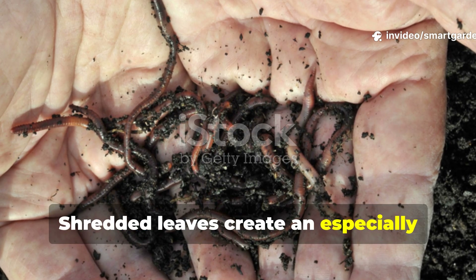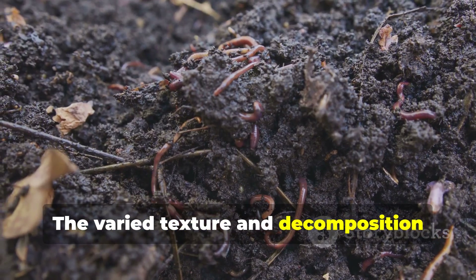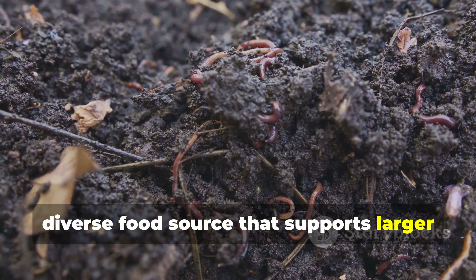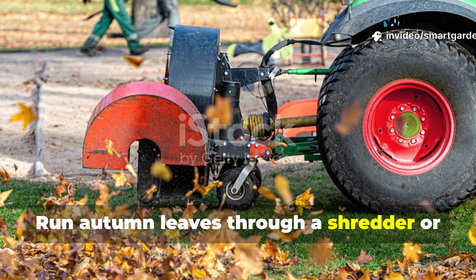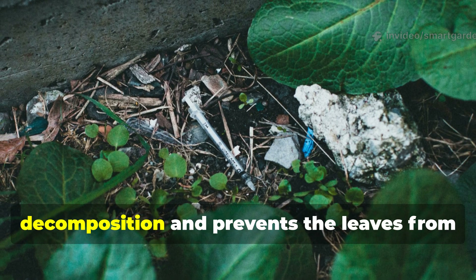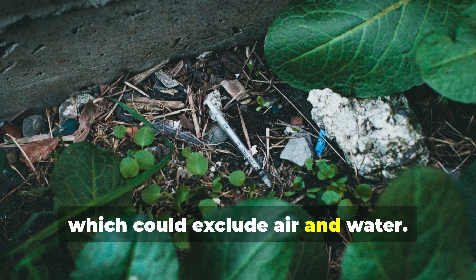Shredded leaves create an especially attractive environment for earthworms. The varied texture and decomposition rates of different leaf types provide a diverse food source that supports larger earthworm populations. Run autumn leaves through a shredder or mower before applying them as mulch. This increases the surface area for decomposition and prevents the leaves from matting together, which could exclude air and water.